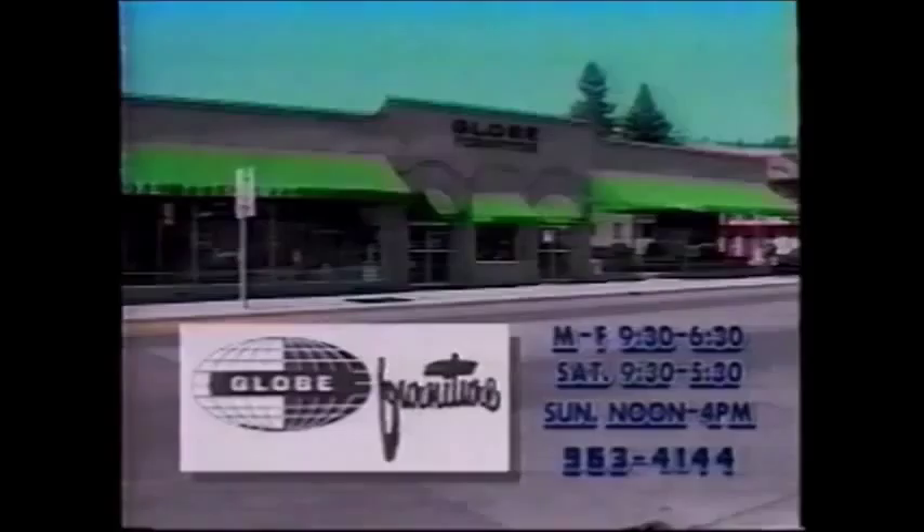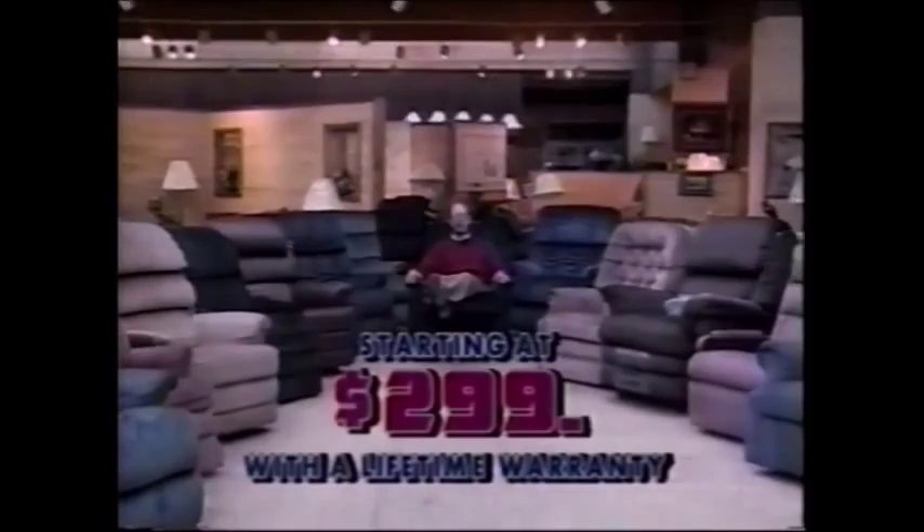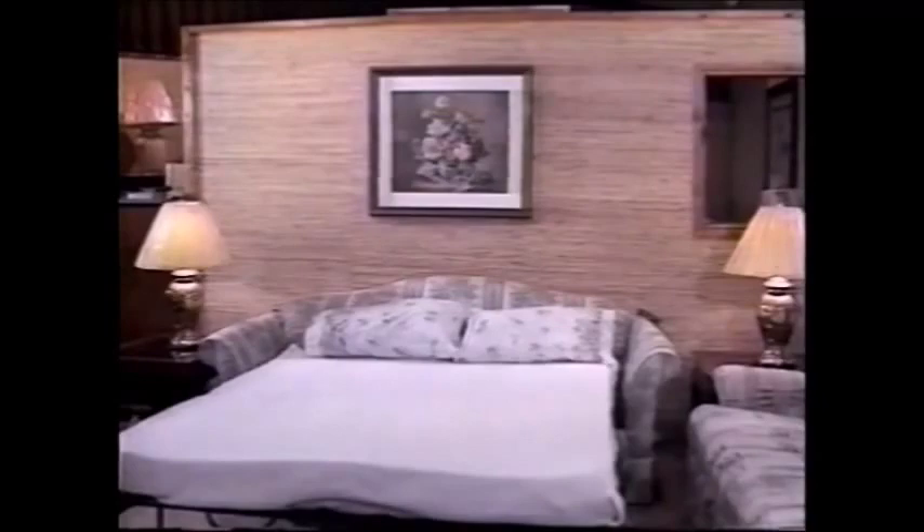At Globe Furniture, we offer quality La-Z-Boy products, now sale priced. La-Z-Boy recliners provide comfort and durability starting at just $299, and you'll have your choice of colors and styles. Or choose your recliner as part of a reclining sofa, priced from only $699. La-Z-Boy sofas with their expert tailoring and design convert like magic into instant bedrooms, priced from $649. Globe Furniture can provide the La-Z-Boy comfort and durability your family deserves. Globe Furniture, downtown La Grande.